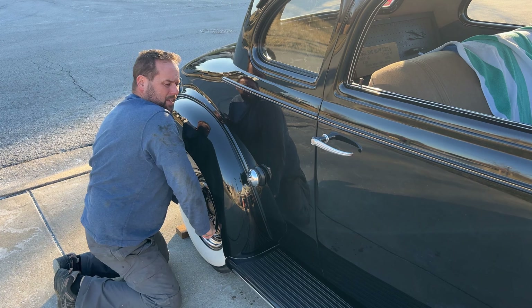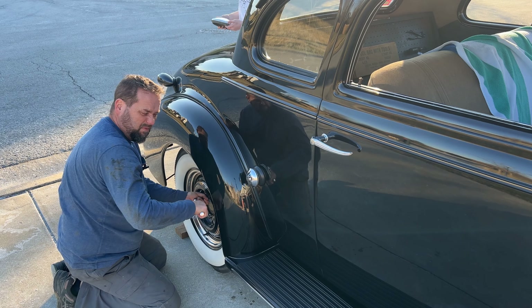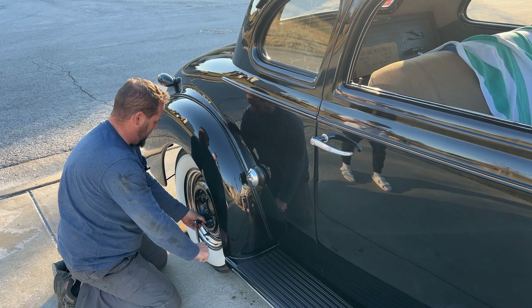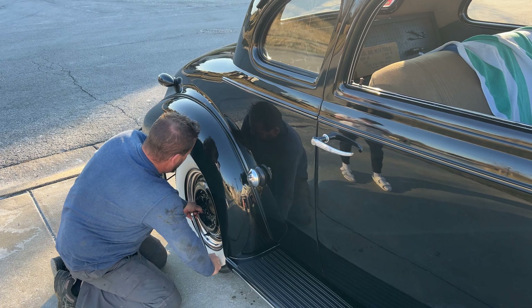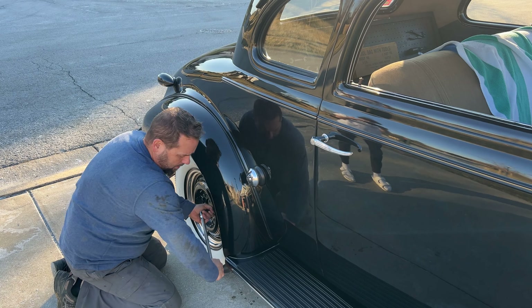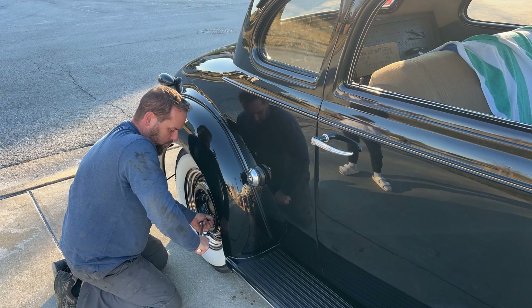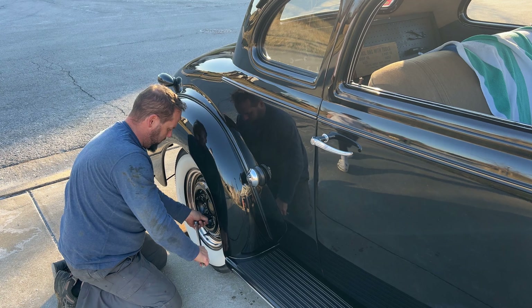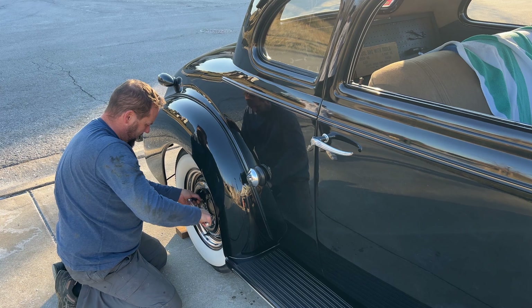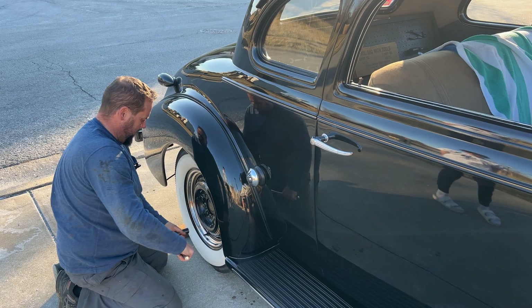We got all the brakes bled — we've got fluid to all four corners. The left rear had quite a bit. The left front — not much, barely any air. The right front I had to do about four times. The right rear was about the same as the other side. But we've got fluid everywhere. He held the brakes and I tried to spin the tire — it didn't move. Zip ties removed, we should be good to go.